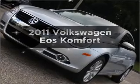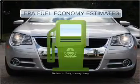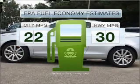Check out this 2011 Volkswagen Eos. This is the set of wheels you've been looking for. Better gas mileage means better long-term driving, and this ride delivers with a great low fuel consumption rate.